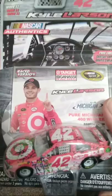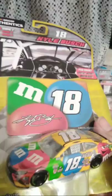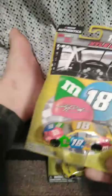Kyle Larson Michigan win. I expect to see some more race win die-casts in these Lionel NASCAR Authentics lines. And then here's the 2017 Kyle Busch. They kind of did the opposite of what they did in 2016, but he didn't start winning until they switched to the M&M's Caramel car. But I still like the standard Kyle Busch paint schemes.